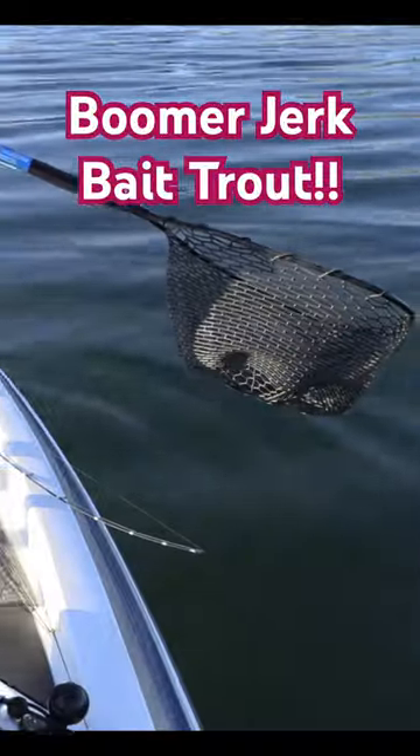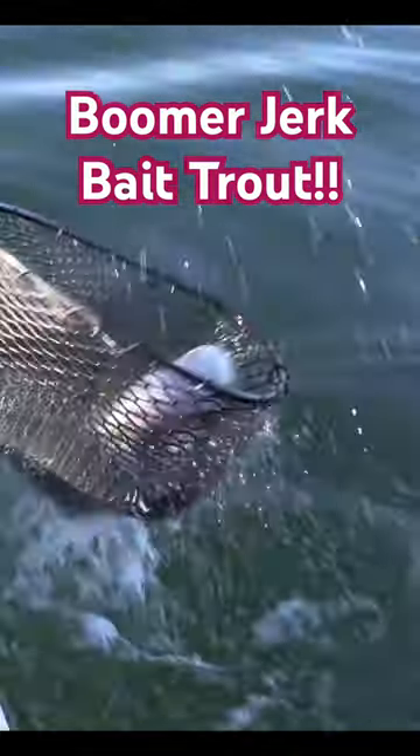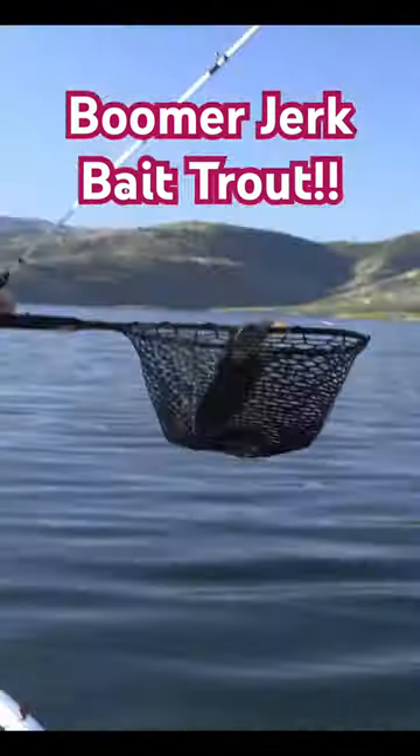For our first fish of the day, look at this guy — oh gosh, every time he sees the boat he gets lively. All right, see if you can scoop him. There we go — that's our first fish of the day!